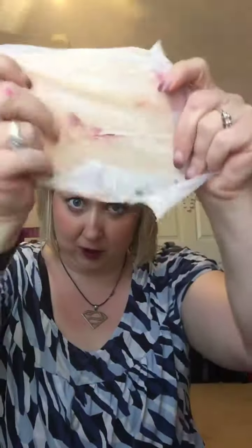I'm still using the same make-off wipe that I used when I started this video, and it's still wet and still working. I love these wipes.